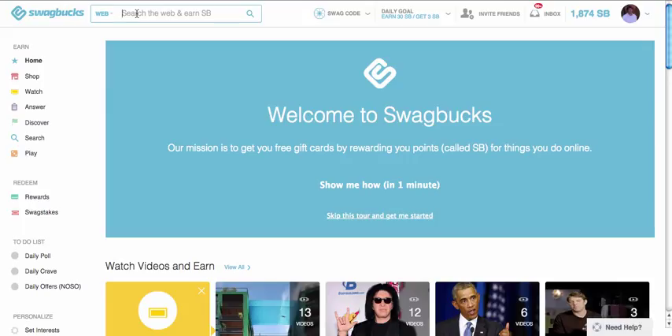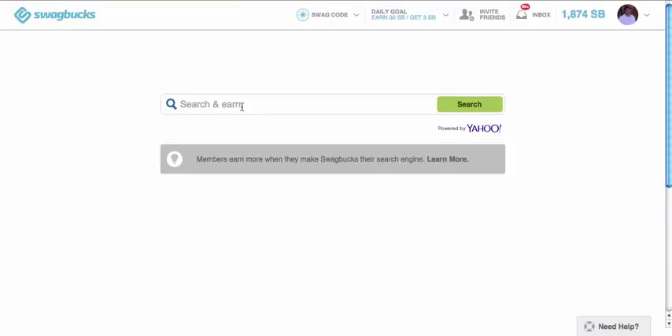One way to search is just by going over here to the search bar. Another way to search is on the left-hand side of the screen here, you can click on search there. And if you'd really like to, you can set the Swagbucks search as your default search, so anytime that you search it'll actually search through their system here.